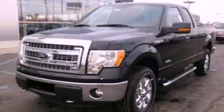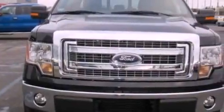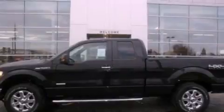This is a 2013 Ford F-150, made for the job site, the trail, and the town. It has a 5.0-liter eight-cylinder engine and an automatic transmission.